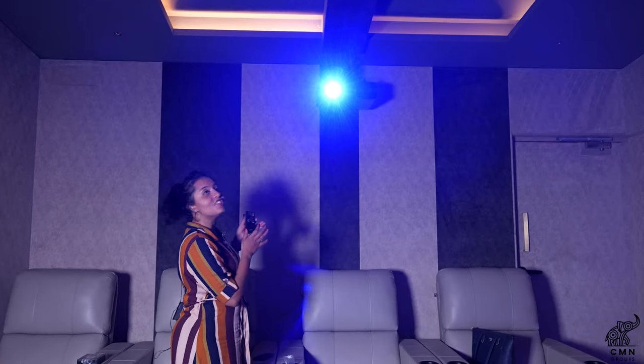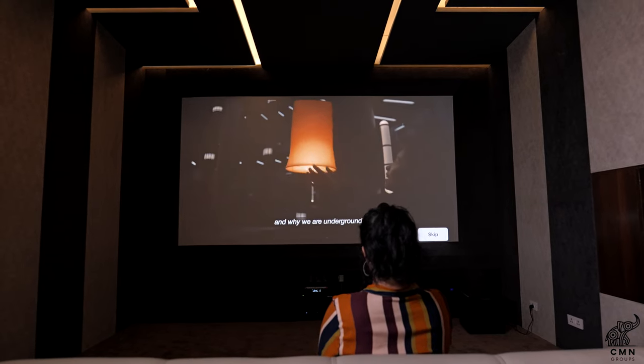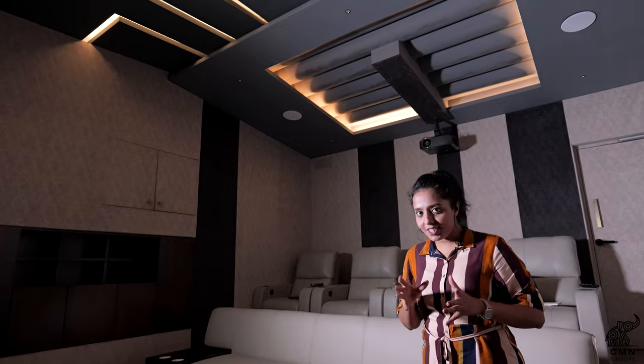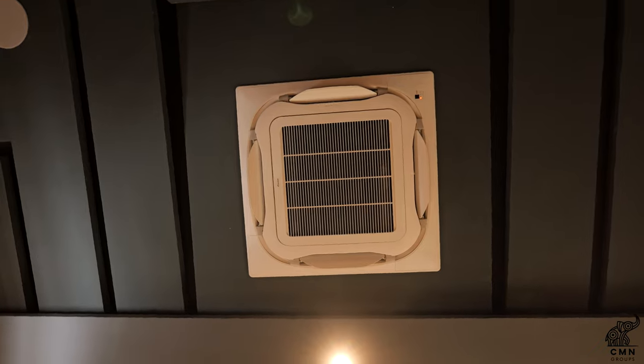This is a JVC 4K laser projector that uses laser diodes to produce high quality images with superior brightness, contrast and color accuracy. Here we have used a 2-ton high quality air conditioning system that efficiently provides a cooling solution to the whole home theater setup.